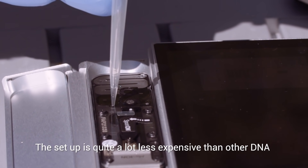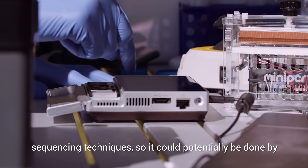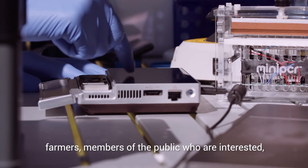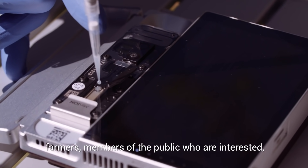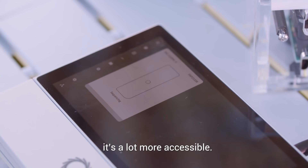The setup is quite a lot less expensive than other DNA sequencing techniques, so it could potentially be done by farmers, members of the public who are interested, or scientists who don't have a lab setup. It's a lot more accessible.